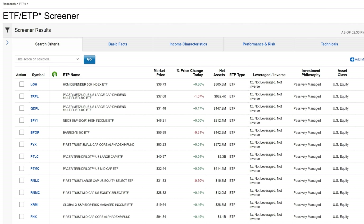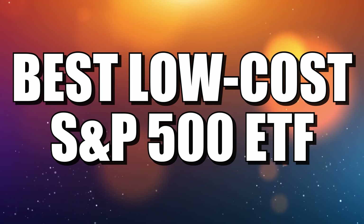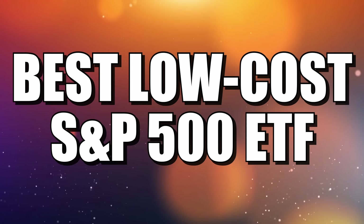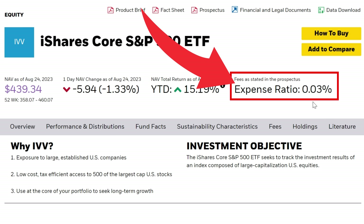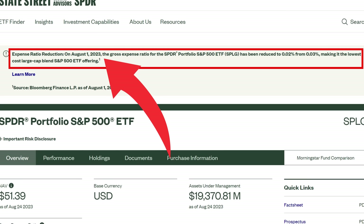I used the Fidelity screener to do this review. You can go as high as 1.01% on the net expense ratio, and clearly there are options you just want to avoid. Filtering by net expense ratio, there is essentially a three-way tie. First, Vanguard's S&P 500 ETF, ticker VOO, at 0.03%. Then iShares Core S&P 500 ETF, ticker IVV, also at 0.03%. And SPLG, the SPDR Portfolio S&P 500 ETF from State Street, which as of August 1st, 2023 reduced its expense ratio from 0.03% down to 0.02%, making it the lowest cost S&P 500 indexed ETF.